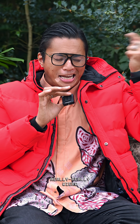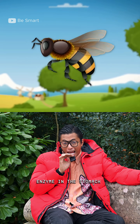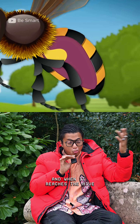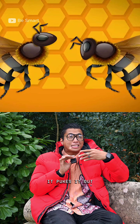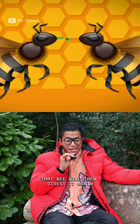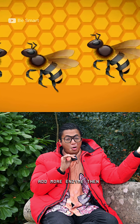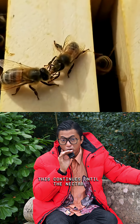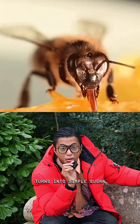But here's where it gets really, really weird. On the way back, an enzyme in the stomach starts breaking down the nectar. And when it reaches the hive, it pukes it out. That bee will then digest it again, add more enzymes, then pass it on to the next bee. This continues until the nectar turns into simple sugar.